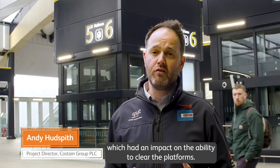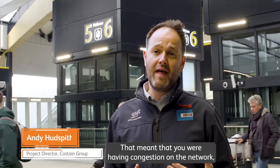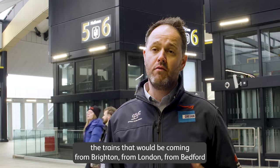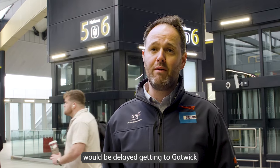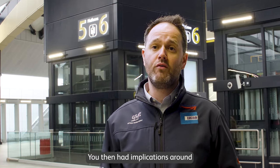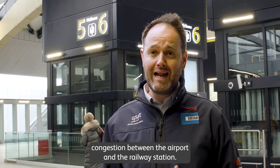Congestion was the issue both at platform level, which had an impact on the ability to clear the platforms. That meant congestion on the network, so trains coming from Brighton, from London, from Bedford would be delayed getting to Gatwick because platforms weren't cleared fast enough. You then had implications around congestion between the airport and the railway station.